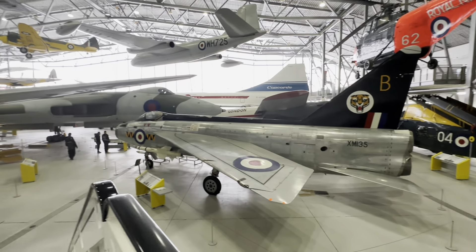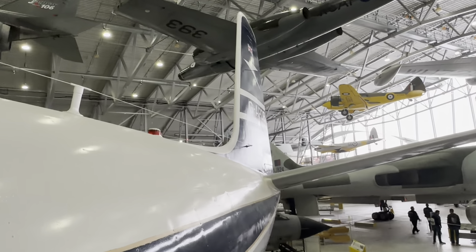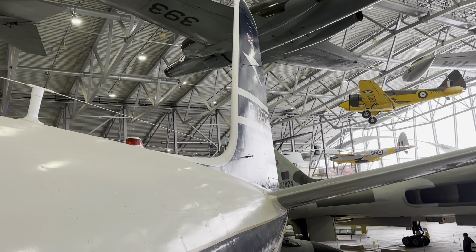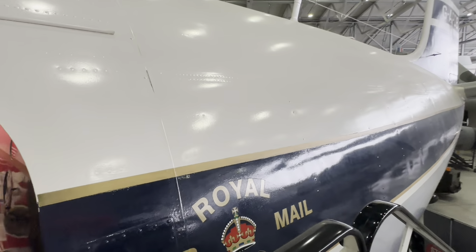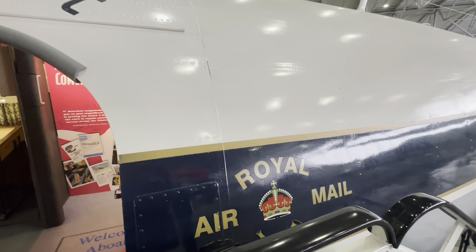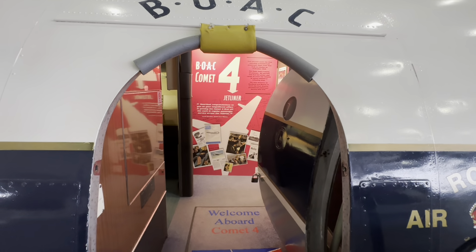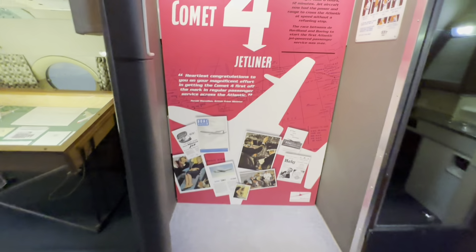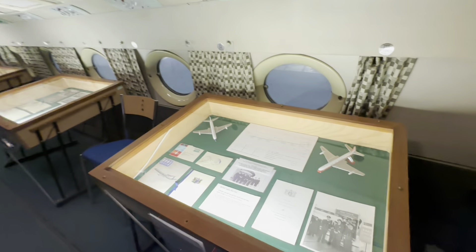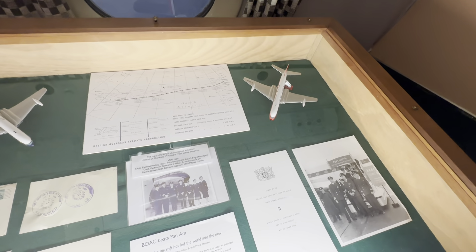It was then modified to carry more passengers on shorter flights. The aircraft made its last commercial flight in 1973 and was donated by Dan-Air to the Duxford Aviation Society. This aircraft arrived at Duxford in February 1974. During its career, it had flown a total of 36,269 hours. It has since been restored to its original BOAC configuration.